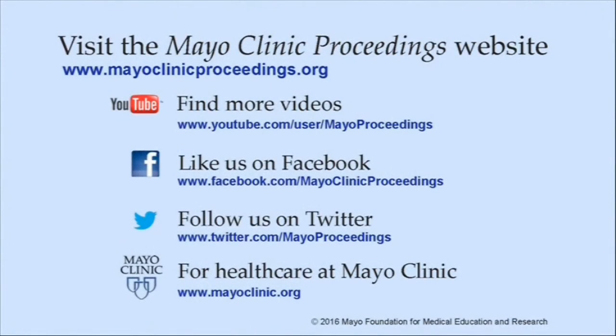We hope you found this presentation from Mayo Clinic Proceedings valuable. Our journal's mission is to promote the best interest of patients by advancing the knowledge and professionalism of the physician community. For more information, visit www.mayoclinicproceedings.org, where you'll find our social media content including videos on YouTube and journal updates on Facebook. You can also follow us on Twitter. More information about health care at Mayo Clinic is available at www.mayoclinic.org. This video content is copyrighted by Mayo Foundation for Medical Education and Research.